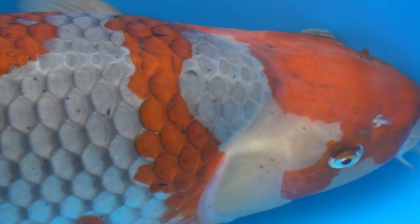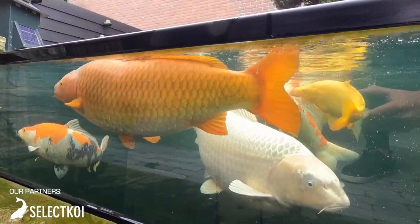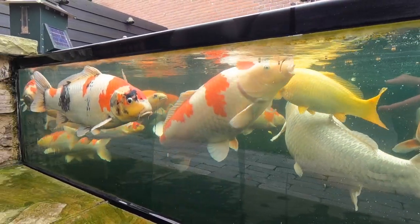Roy has an eye for quality. Every fish that swims in his pond has been selected with great precision. Make no mistake — the fish you see in this video today are extremely valuable, and therefore deserve the best care.